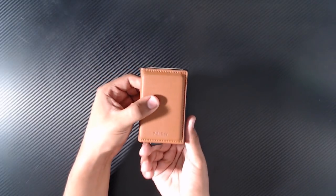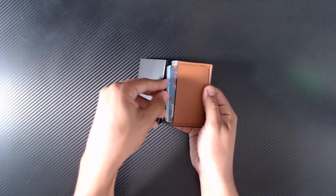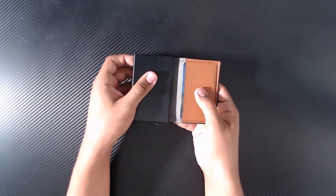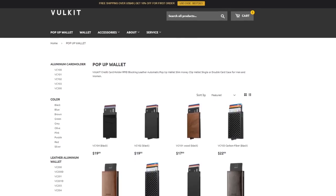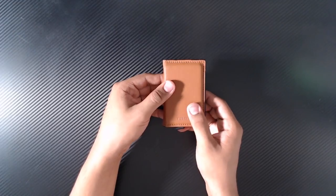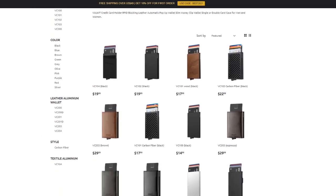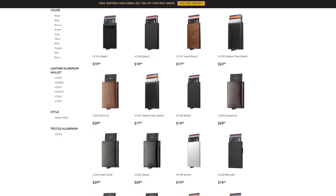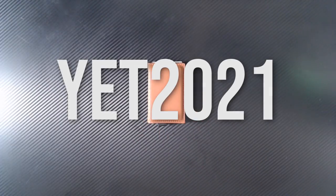Not only do they have an easy-to-use clip to pull your cards out — which by the way you can do with one hand, making paying for things so much easier — but they also have two additional pockets inside which can fit quite a lot in such a small package. For those who carry cash like me, there is a dedicated cash holder stitched into the back. They have quite a variety of wallets in all types of colors and materials, from carbon fiber to stainless steel. Use code YET2021 to get 15% off any purchase.